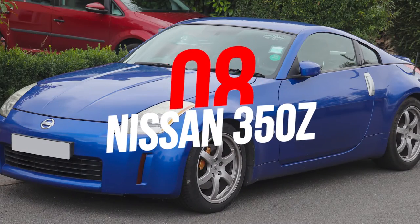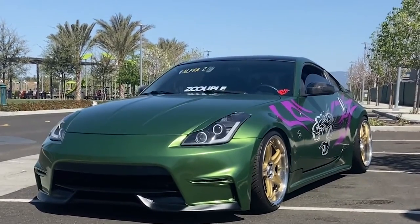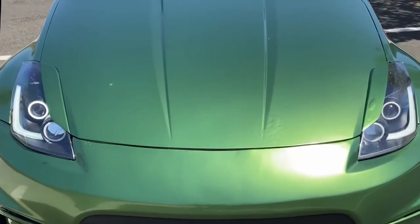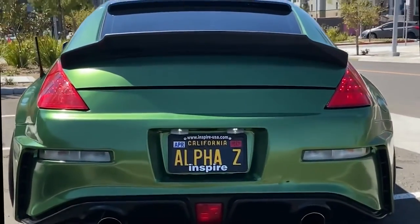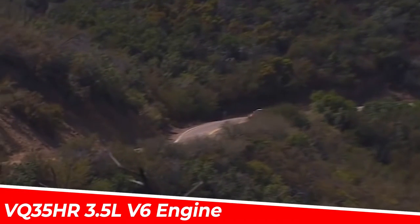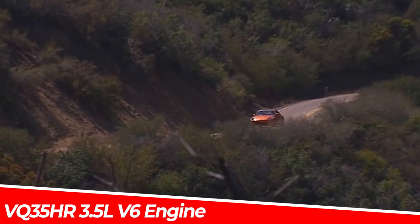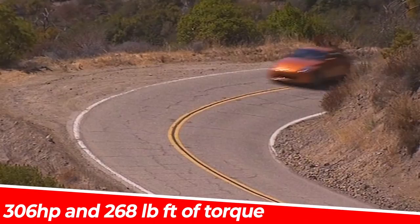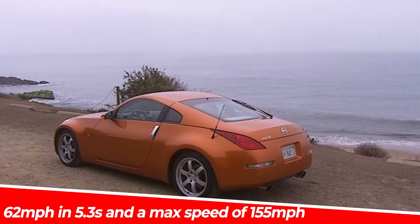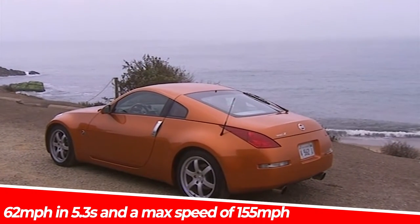Number 8: Nissan 350Z. Welcome to Bayview. Probably each and every one of you who played Need for Speed Underground 2 remember Rachel's green 350Z. The 350Z is a true JDM legend that is loved by a lot of car enthusiasts to this day. With a VQ35HR 3.5-liter V6 engine, it produces 306 horsepower and 268 pound-feet of torque and can reach 62 miles per hour in 5.3 seconds and a max speed of 155 miles per hour.